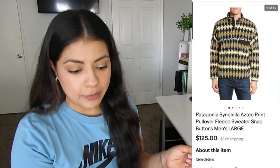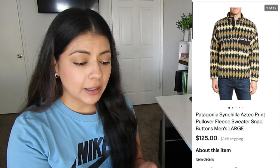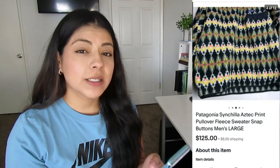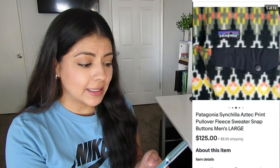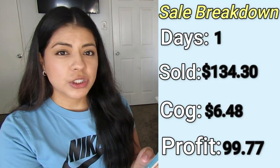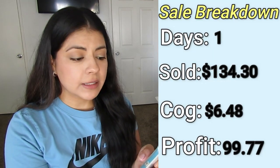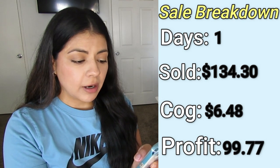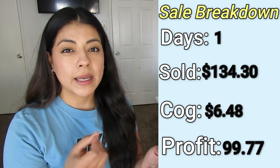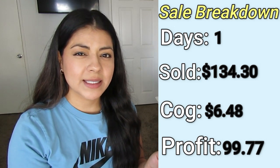The first item is this Patagonia Cinchilla Aztec Print Pullover Fleece Sweater. This took one day to sell. It ended up selling on eBay for $134. After shipping and all the fees, my final profit was $99.77. I have here that I paid $6.48, but that is an average cost of goods. I do remember this was a little bit more pricey — more like $12 to $13.